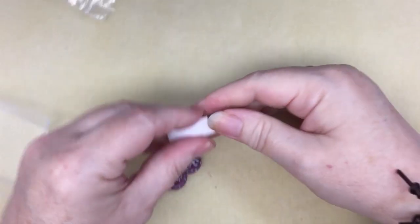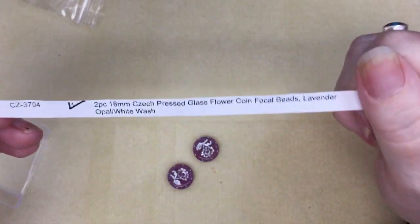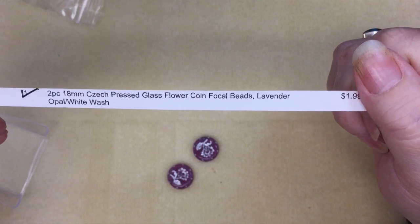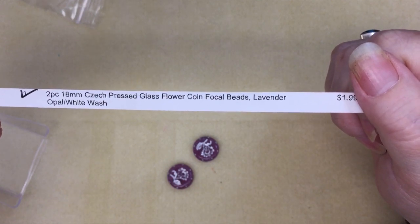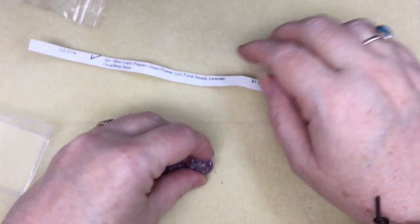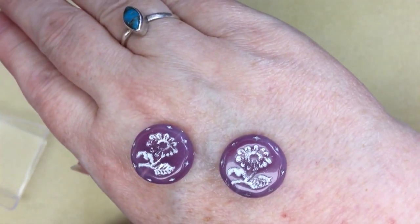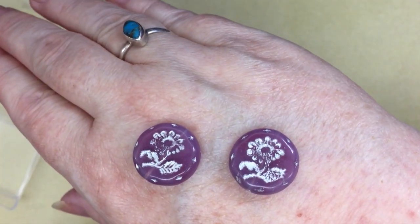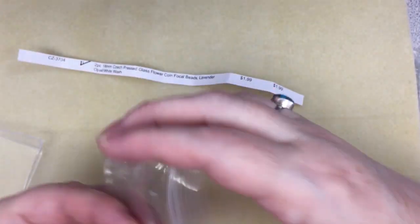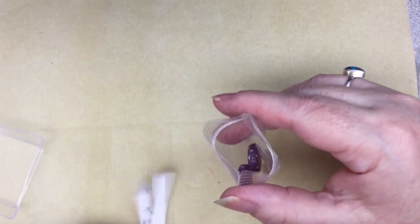Something a little different from what I've been showing you — this is CZ3704, two pieces of 18mm Czech pressed glass flower coin focal beads in lavender opal with whitewash, $1.99. I'm going to just make earrings with these. They're really pretty.